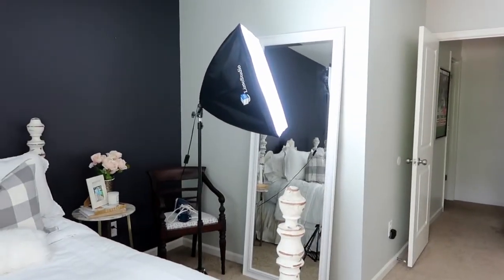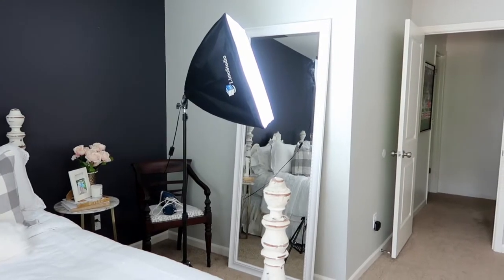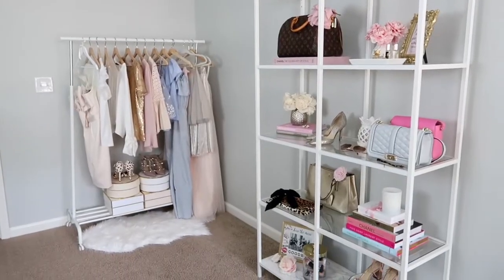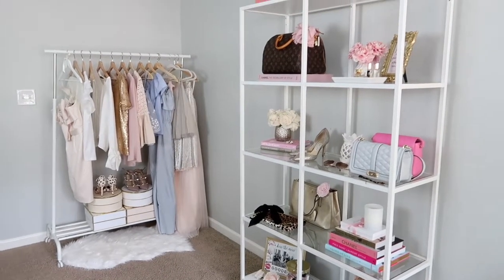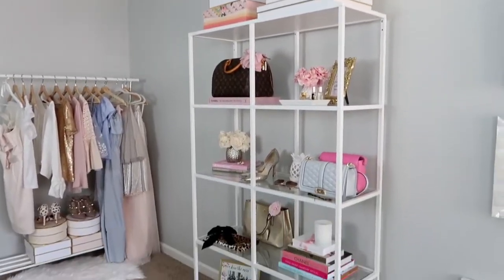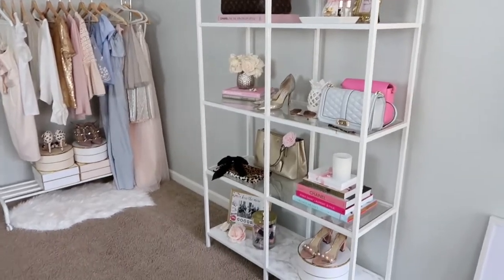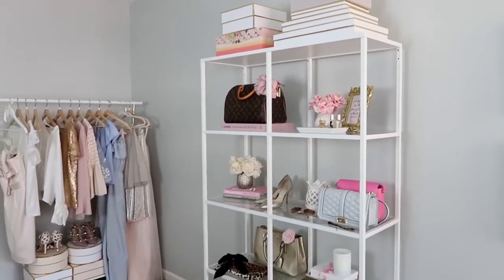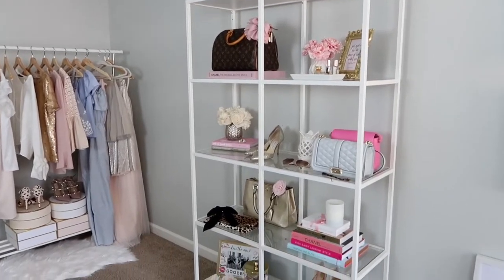I actually just got that mirror recently from Home Goods — I needed a much larger mirror so I finally upgraded. This is what you guys typically see in my background: this is my shelf from Ikea and I have all my pretty girly things on there. I do mix it up every now and then but for the most part it stays along this theme.